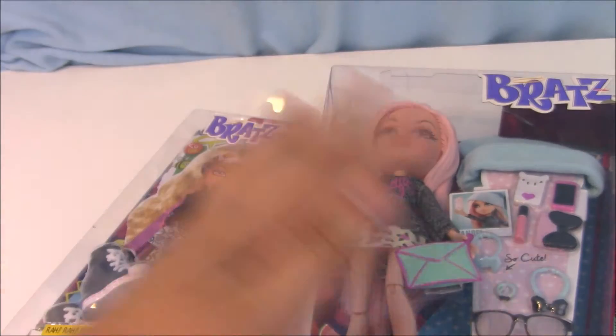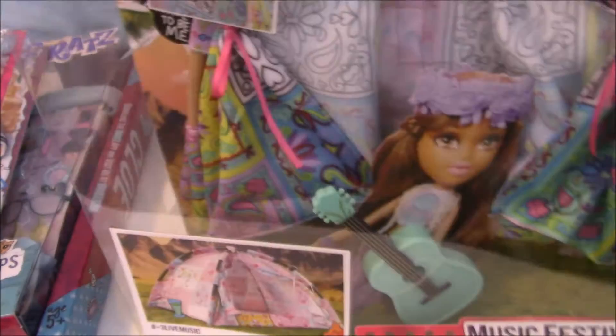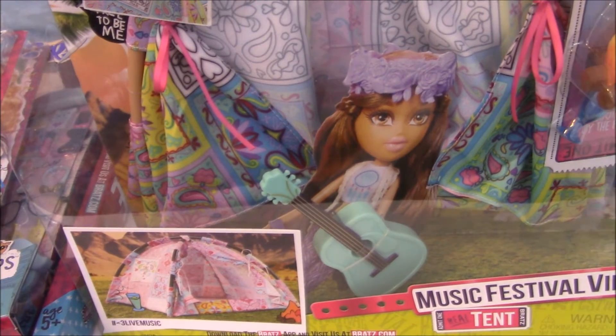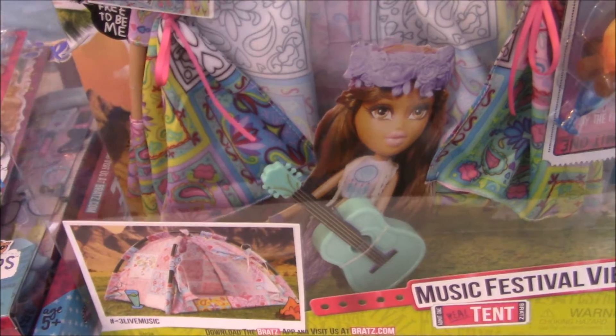Both of these were half off as well. To go with Chloe, this was also half off — I got her the new Bratz Music Festival Tent and it's really awesome, so I can't wait to open that.